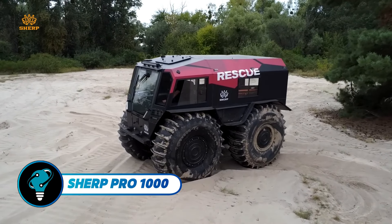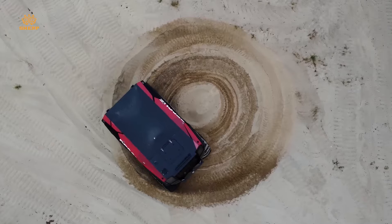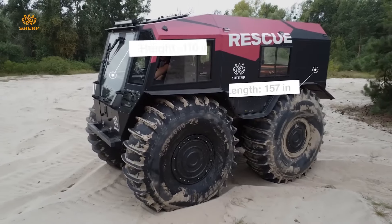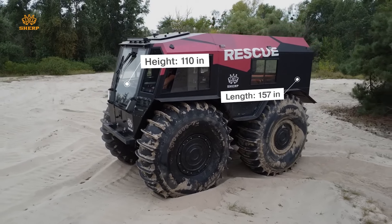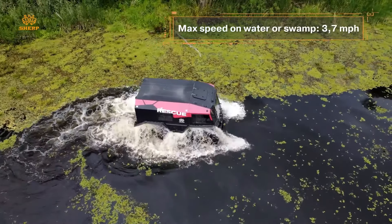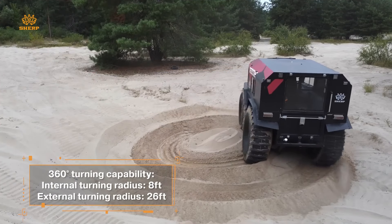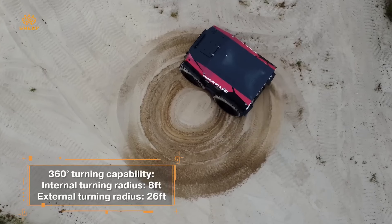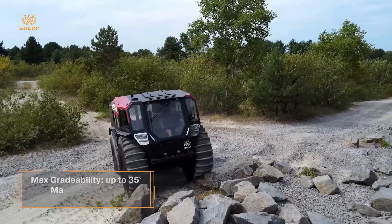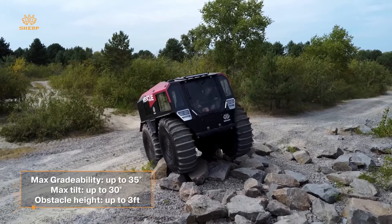The Sherp Pro 1000 is a groundbreaking amphibious vehicle crafted to tackle the toughest terrains with unrivaled ease. With its impressive 1,000-kilogram loading capacity, it achieves speeds of up to 40 kilometers per hour on land and 6 kilometers per hour on water. This vehicle thrives in extreme conditions, offering exceptional reliability and endurance in remote regions, with a maximum grade ability of 35 degrees and a remarkable fuel autonomy of 115 hours.